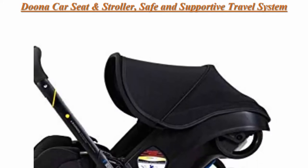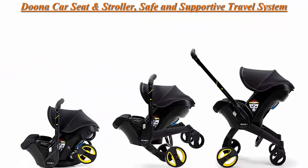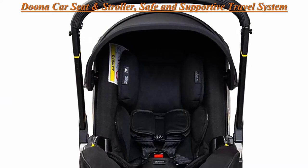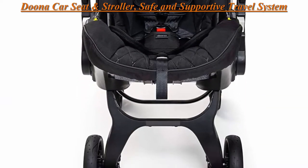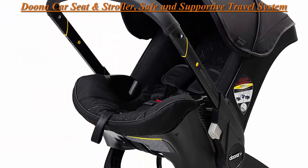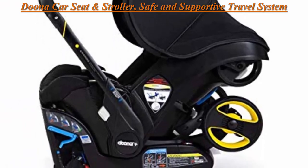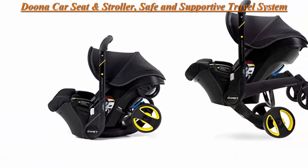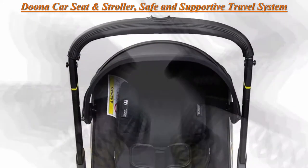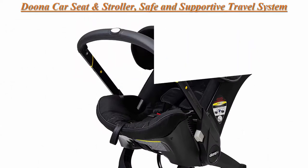Top 3: Doona Car Seat and Stroller, Safe and Supportive Travel System, Midnight Edition. Easily move this travel system from car seat to stroller with its simple one-motion operation system. 5-Point Harness — keep your infant safe and secure with the Doona 5-Point Harness. Suitable for infants 4 to 35 pounds. Approved for travel by the TÜV and FAA. Keep your infant comfortable with its breathable textiles and soft inner foams.